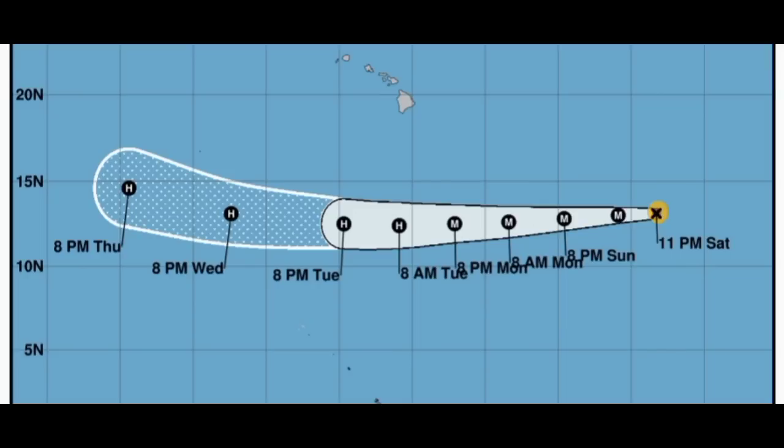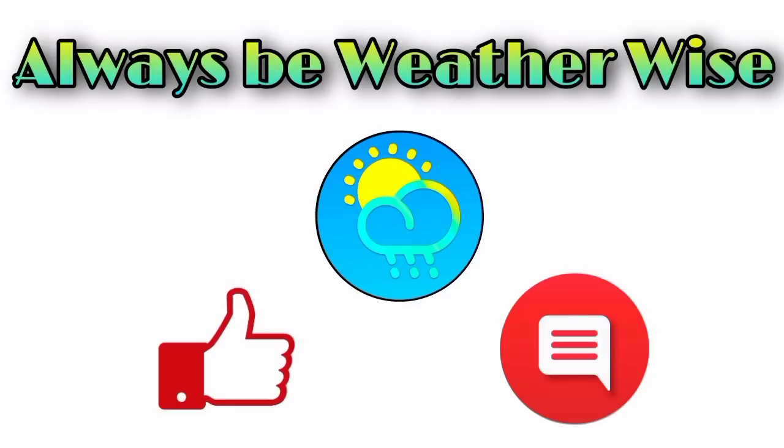And so guys, that is what I wanted to share with you in this update. I hope you found it to be quite informative. If you have any questions, feel free to leave them in the comments — I will respond once I get the chance. And as always, remember to be weather wise.